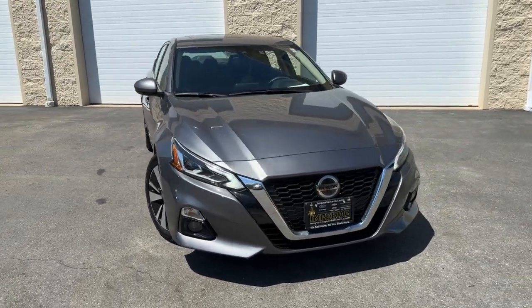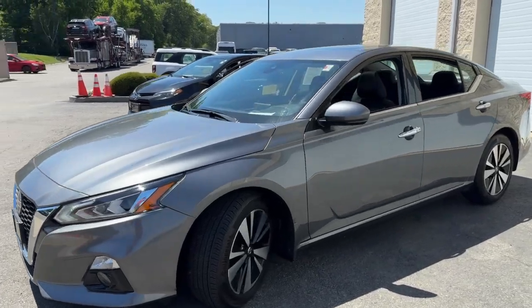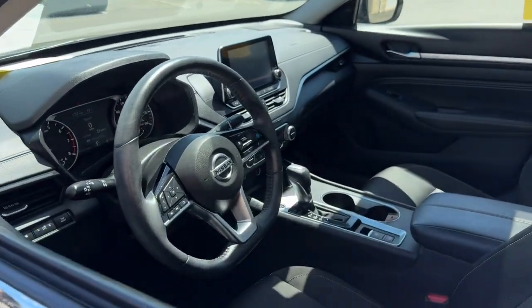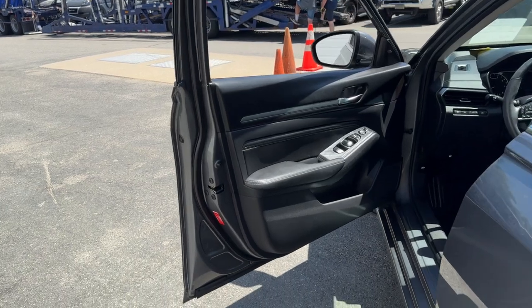You just found the 2019 Nissan Altima. With less than 35,000 miles on the odometer, this vehicle stands out from the rest. Here's a stylish, family-friendly Nissan Altima — the midsize sedan with available all-wheel drive and standard driver-assist safety features.